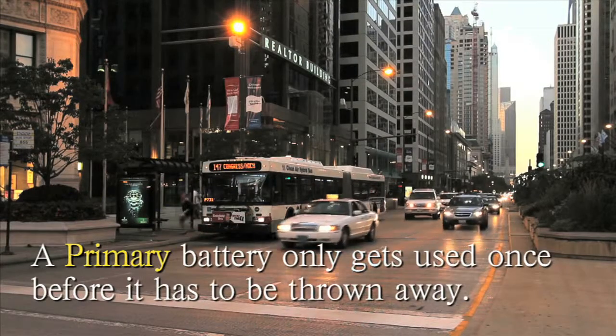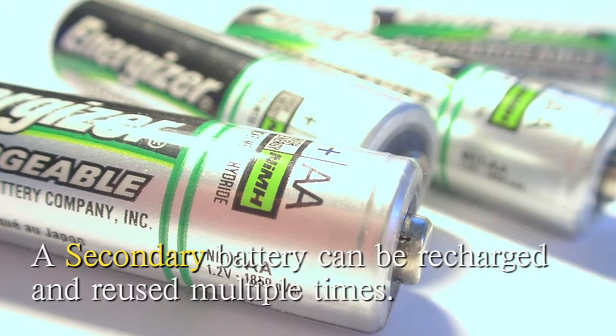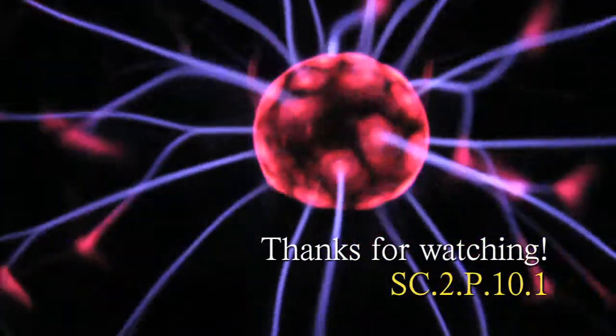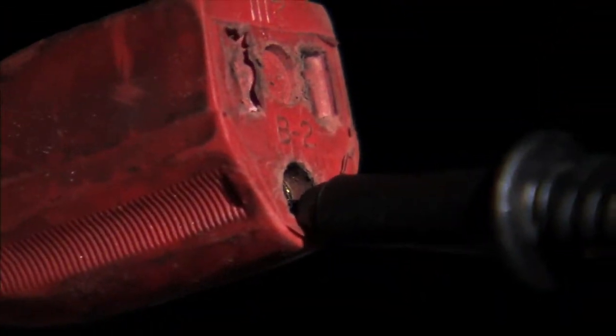Some batteries are primary, meaning they only get used once and have to be thrown away. Another kind of battery is a secondary battery, which can be recharged and used again multiple times. Thanks for watching! Next time you use something that needs electricity, think about where the electricity comes from and whether it needs a battery or an outlet to work.